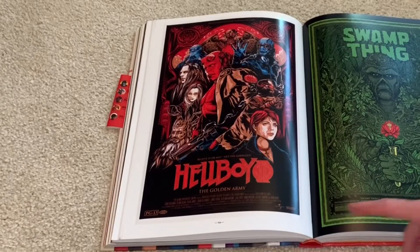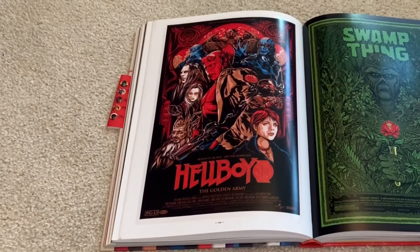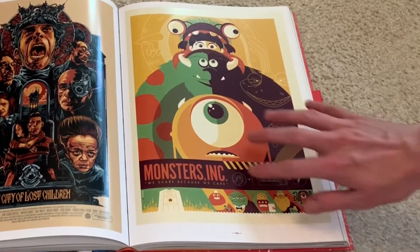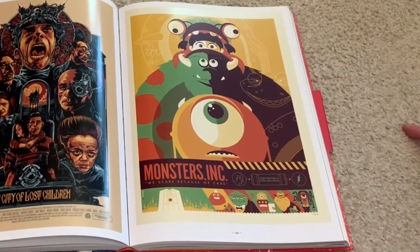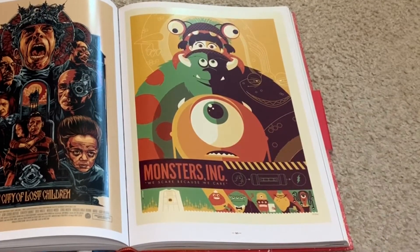And here we got Hellboy 2, The Golden Army — which is strange because I don't think there's art for the first Hellboy. The second one's good, but the first one's a little better. This Monsters, Inc. one looks the most Mondo, honestly, out of all of them. It's just got that vibe to it. This should be made into a steelbook as well. I would definitely get this. I would say it's probably in my top three favorite Pixar movies.